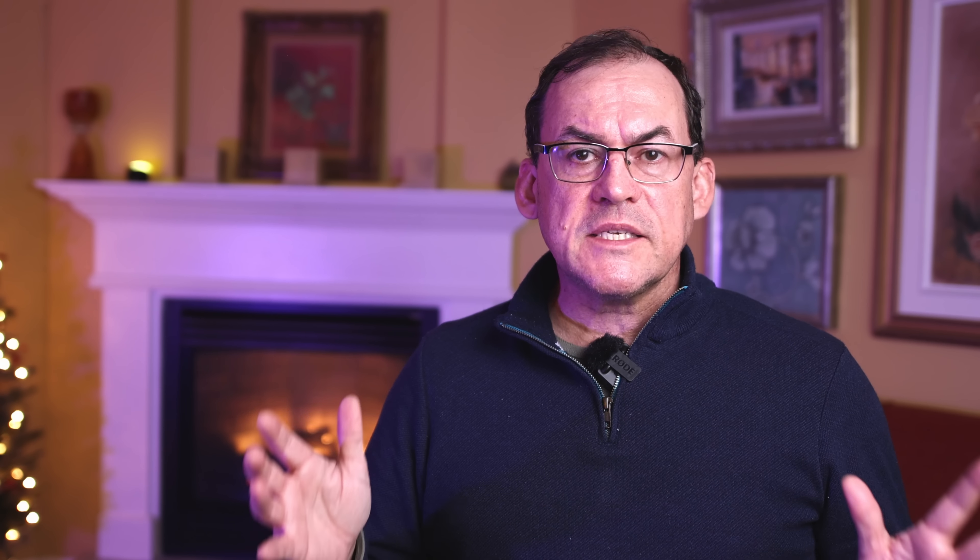Do you have a favorite angle or perspective you like to shoot at? Put it in the comments below. My tip to implement using better angles and perspectives: when you see your subject, look up, look down, look left, look right. Try to see what interesting camera angles you can use to make your subject much more interesting — by adding something in the foreground, something in the background, or shooting from a really unique perspective.